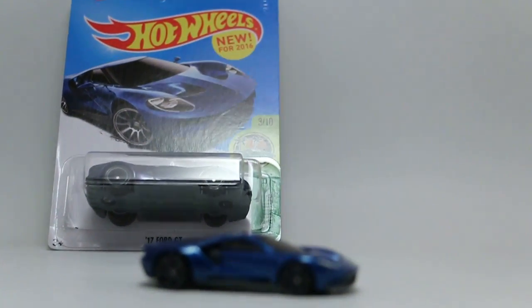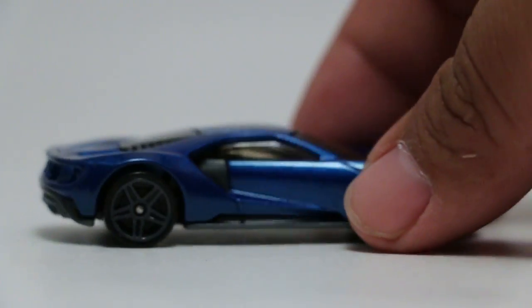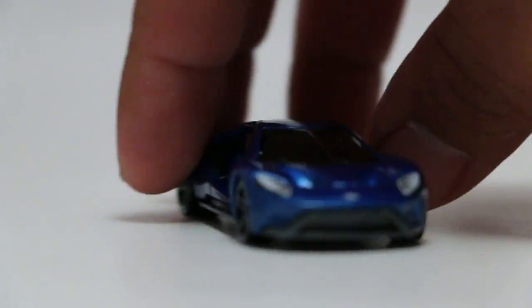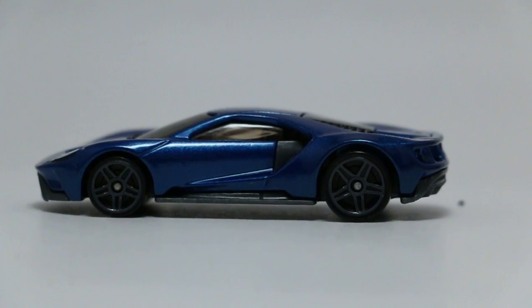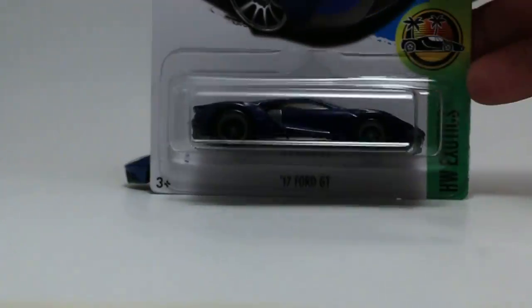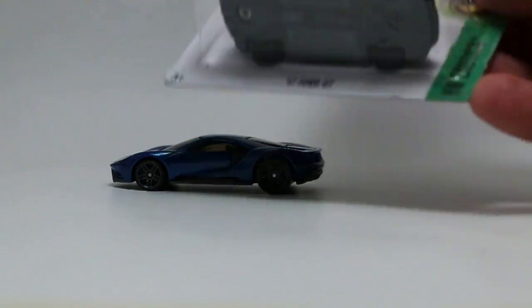Let's zoom in and focus — there's the regular version. Very nice color, very nice detail on the front. Definitely like it. Here is the super treasure hunt — same car, just a super treasure hunt.